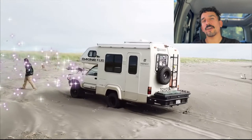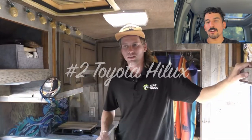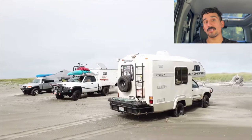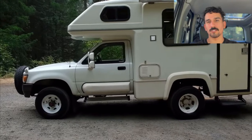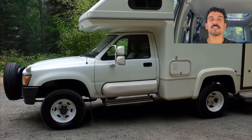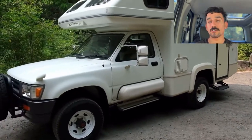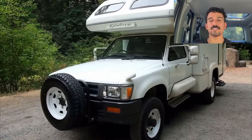Next up we have the Toyota Hilux. Now this isn't a van, but I came across one on TikTok and was blown away at how the Japanese engineers took this Toyota Hilux — which is an awesome platform — and built a really clever RV design in it. It's super compact, but once we get to the interior of this truck you'll see how cool it is on the inside.